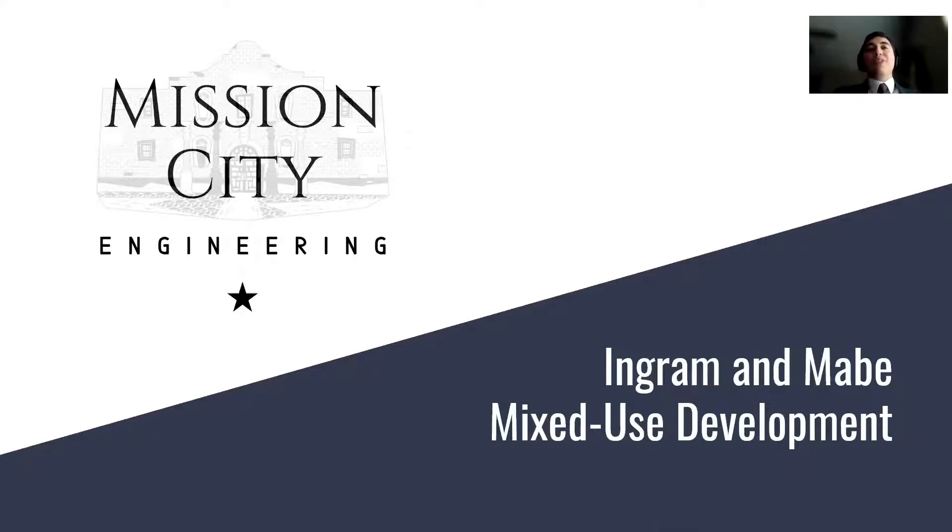Hello everyone and good morning. We are Mission City Engineering, and today we are very excited to present to you our senior design project: Team Ingram and Mabe Road Mixed Use Development.